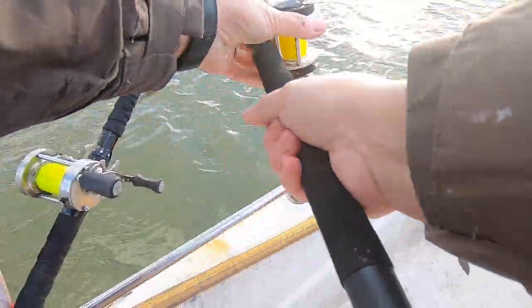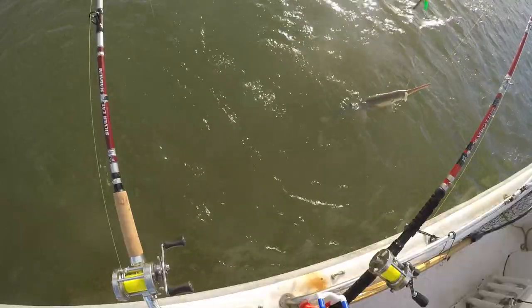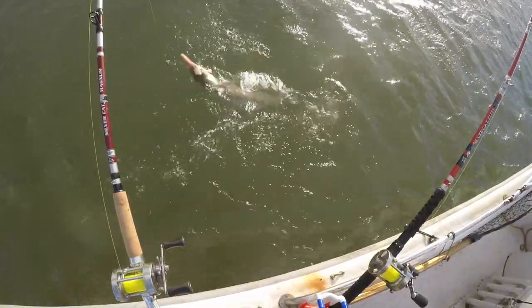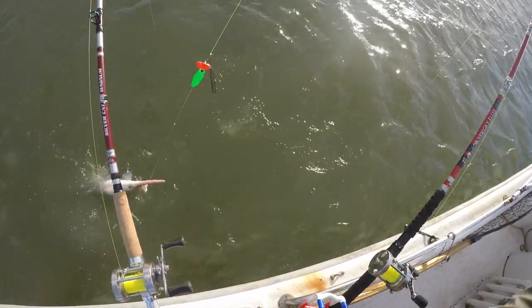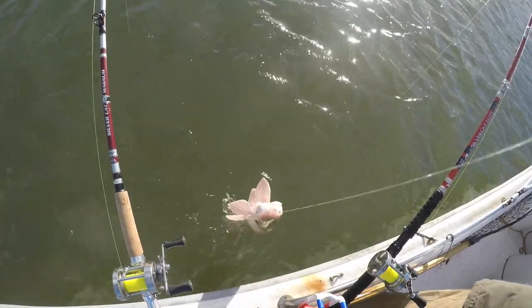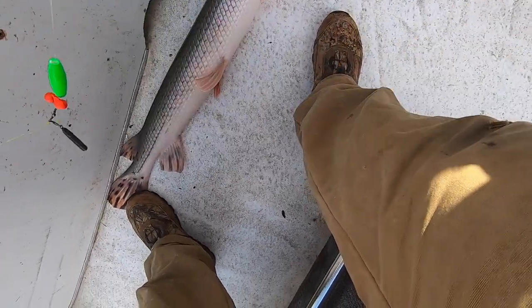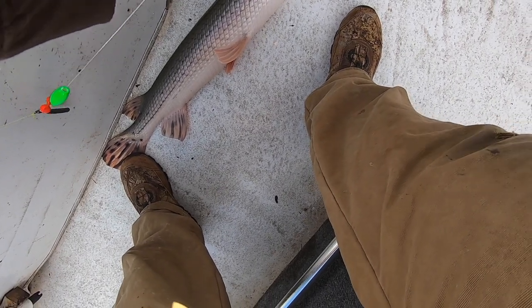GAR! We'll have to get a rope lure and catch a bunch more of them.